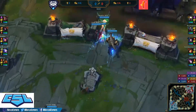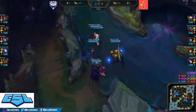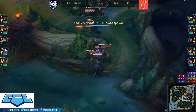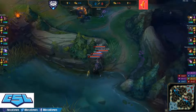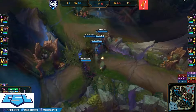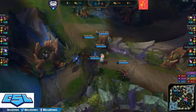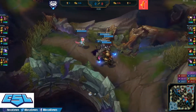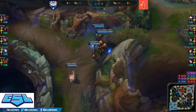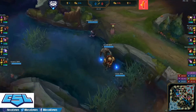The first dragon spawning will be an Ocean Dragon — very important objective early on. Illinois Tech opting for the stack on the bottom side of the map while Butler's invading the top side. Will they find a pick? They're invading into the red side jungle. Pantheon spots them out — they back off. Nice ward kill though.